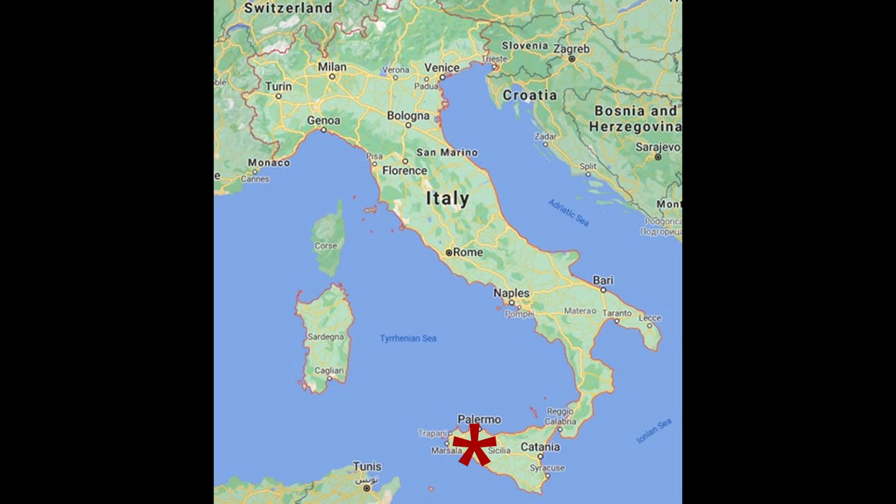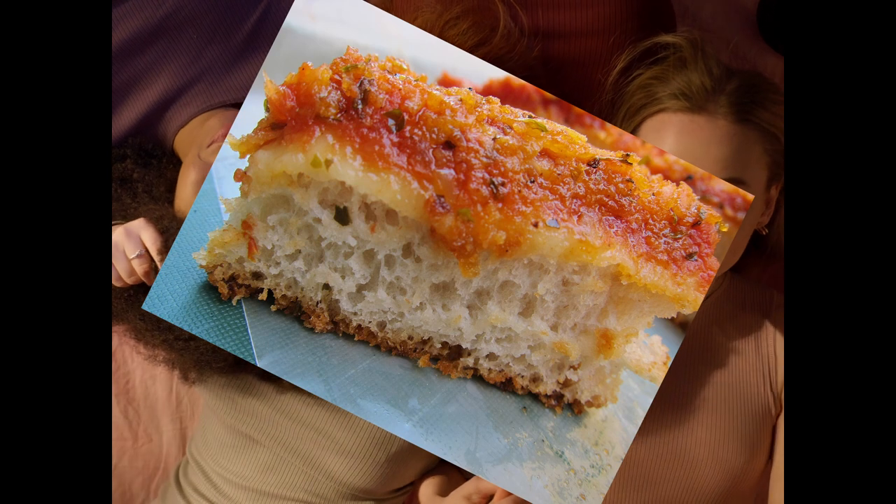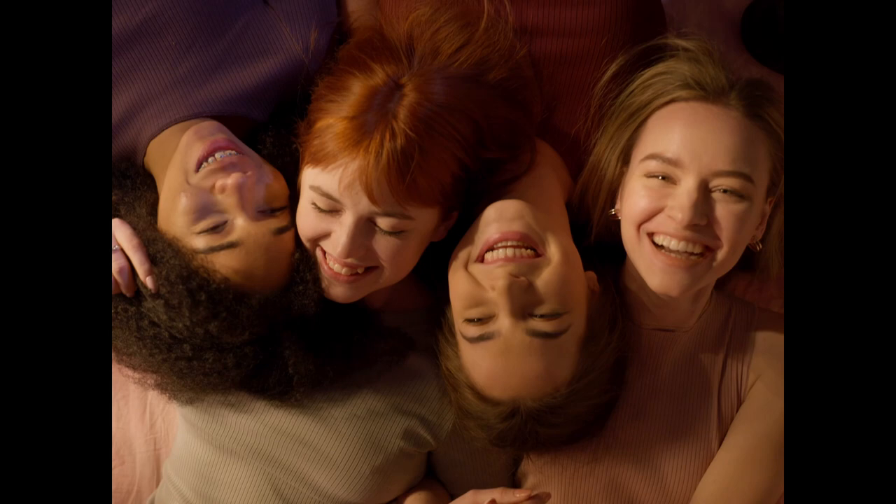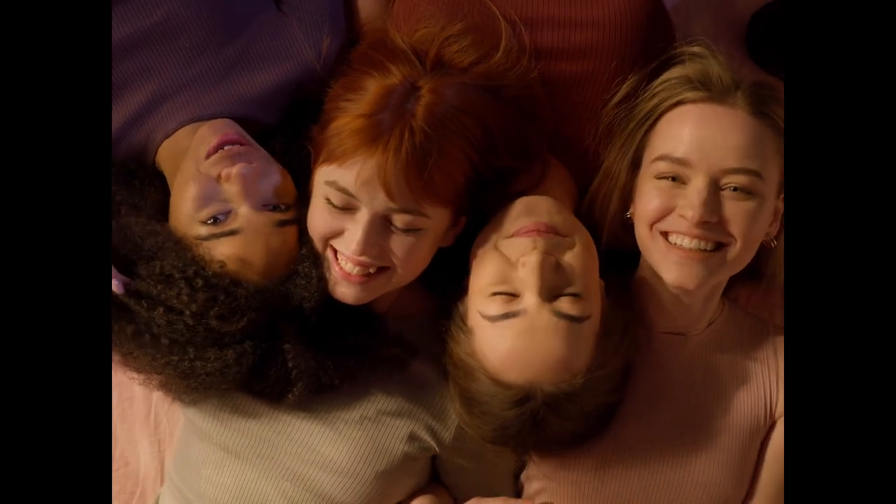Sfincione originates from Palermo and is a variation on focaccia. It's thick and sponge-like, with dough topped with tomato sauce, onions, anchovies, oregano and caciocavallo cheese.